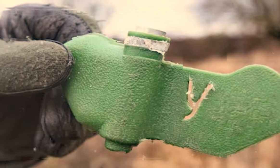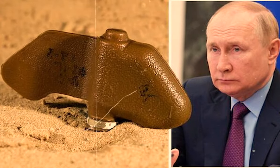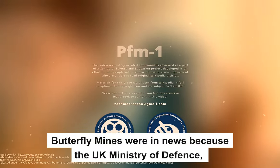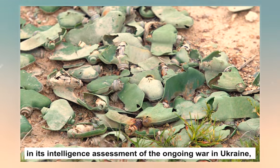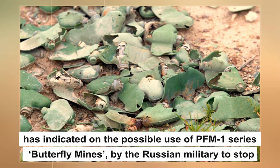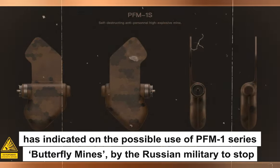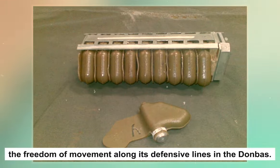Hello and welcome to GK Today. In this video, we will discuss what is a butterfly mine, how it works, and the role of the United Nations. Recently, butterfly mines were in news because the UK Ministry of Defense, in its intelligence assessment of the ongoing war in Ukraine, indicated the possible use of PFM-1 series butterfly mines by the Russian military to stop the freedom of movement along its defensive lines in Donbass.